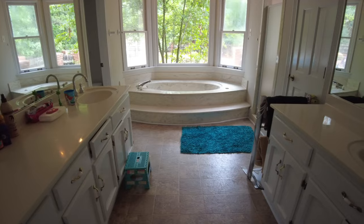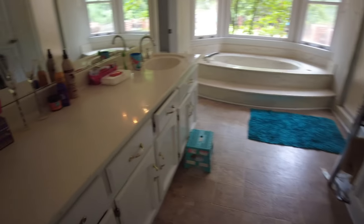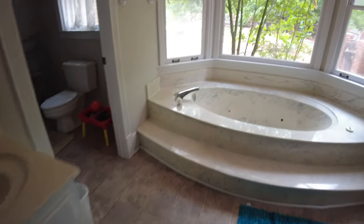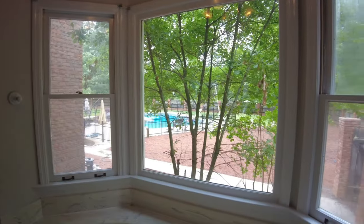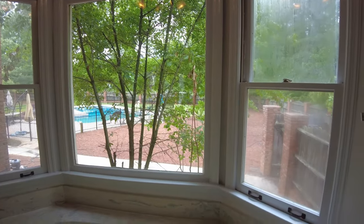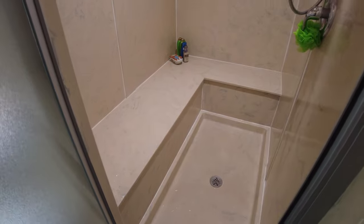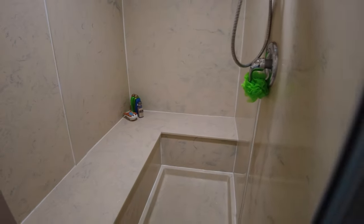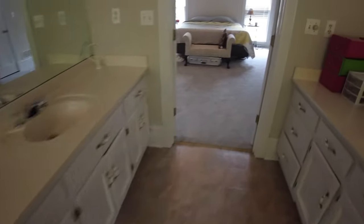One of the things we absolutely love is the double vanities, with each vanity on its own side of the bathroom — my wife has her side and I have mine. There's a big garden tub with great views of the pool and backyard. And the reason we pretty much occupied this room is this huge shower — you can fit like five people in there. We loved that shower.